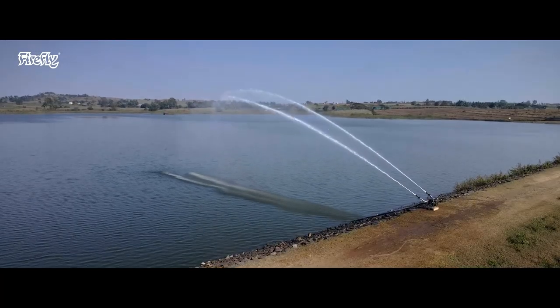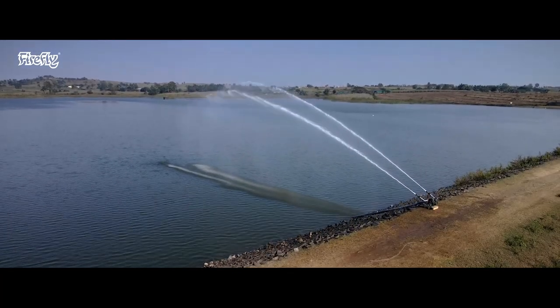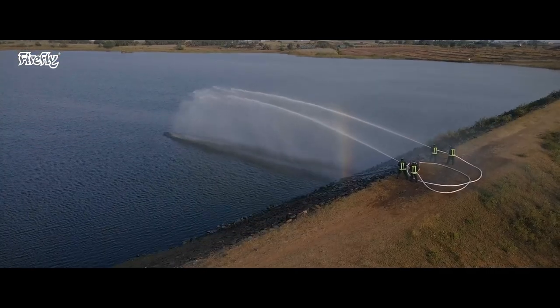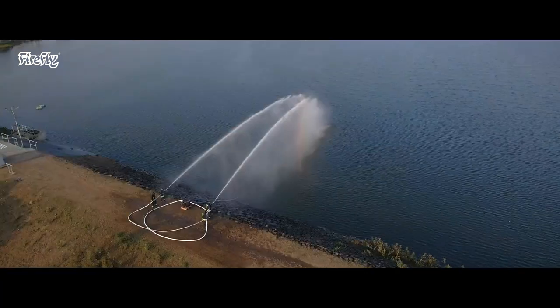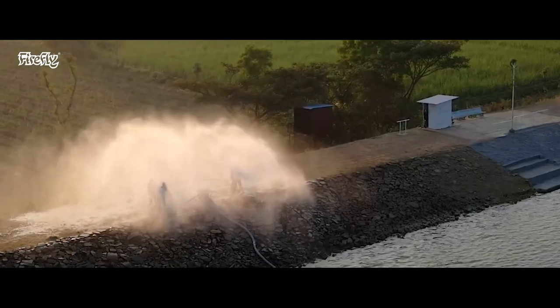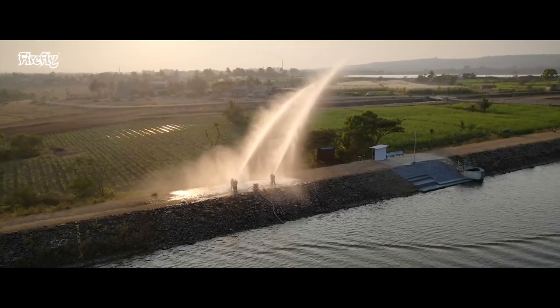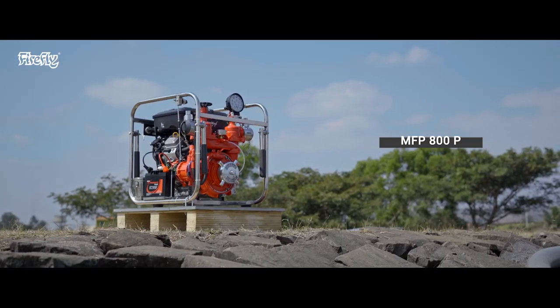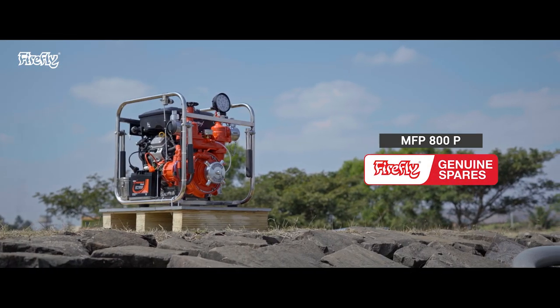The pump provides exceptional performance of 800 liters per minute at five bar, which will greatly help in any fire or flood related emergency. Portability merges with high performance in the MFP 800p.